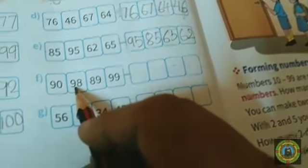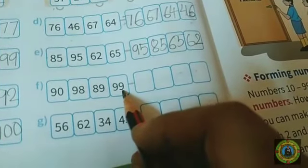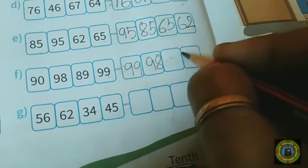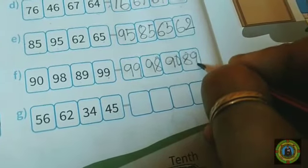Question number F: we have 90, 98, 89, and 99. First 99, after that 98, then 90, then 89. Clear, children.